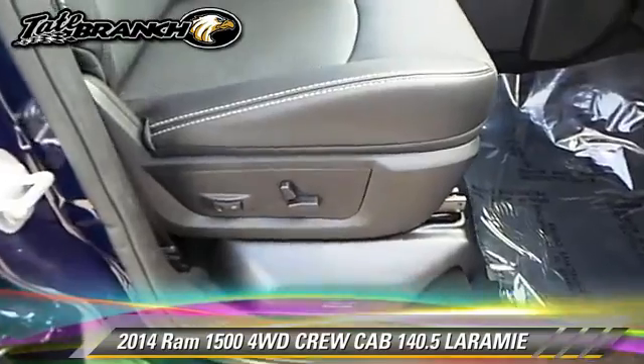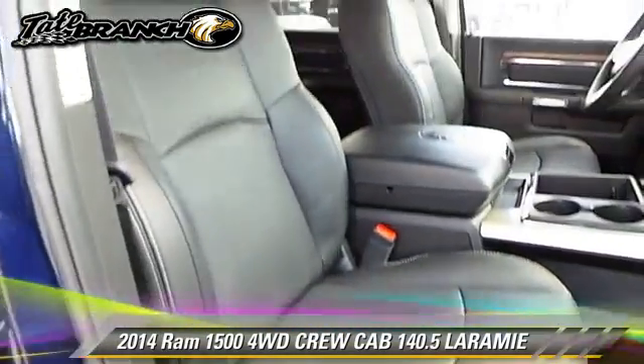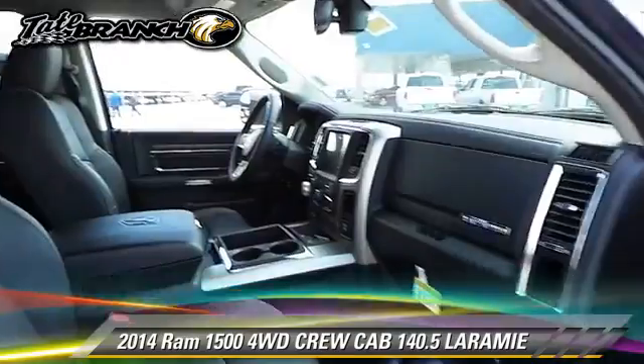Comfort and convenience features include memory seats, heated seats, and navigation system.